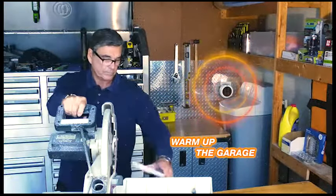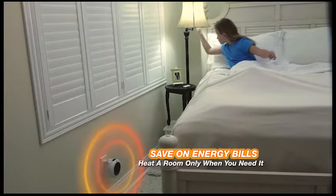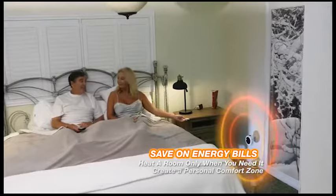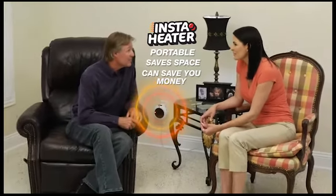Make the drafty garage a warm, comfortable workroom. Save on heating bills and only heat up the guest room when you have visitors. Warm up any room and make it your own personal comfort zone. InstaHeater is portable, saves space, and can save you money.